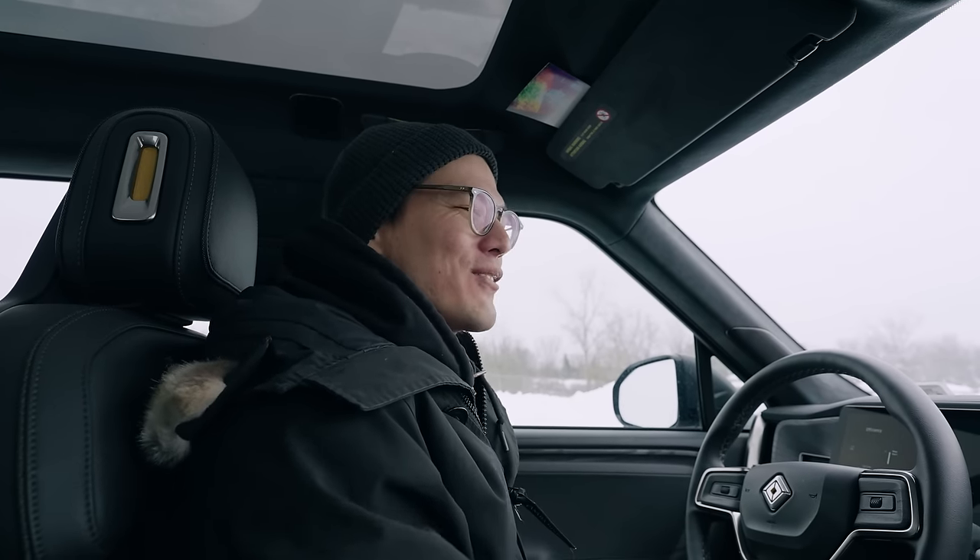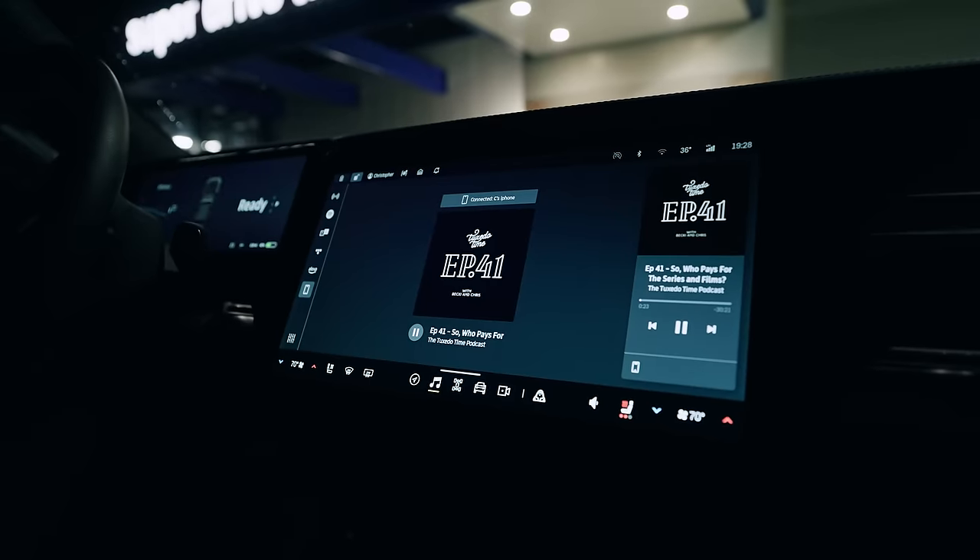At the same time, I hate the way CarPlay looks — it looks very dated and frumpy, whereas everything in the Rivian looks very modern and very on-brand. So it's kind of a pro and a con.